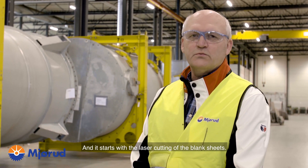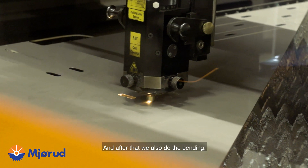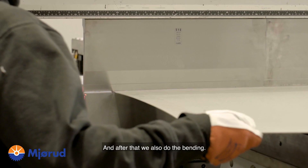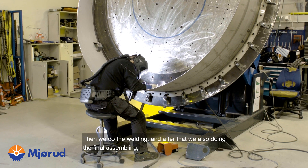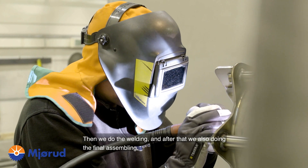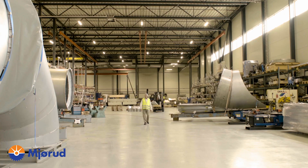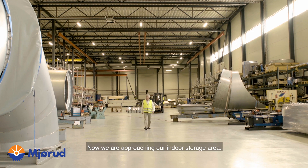It starts with the laser cutting of the blank sheets, and after that we are also doing the bending. Then we do the welding, and after that we are also doing the final assembling before we ship it out of the workshop.